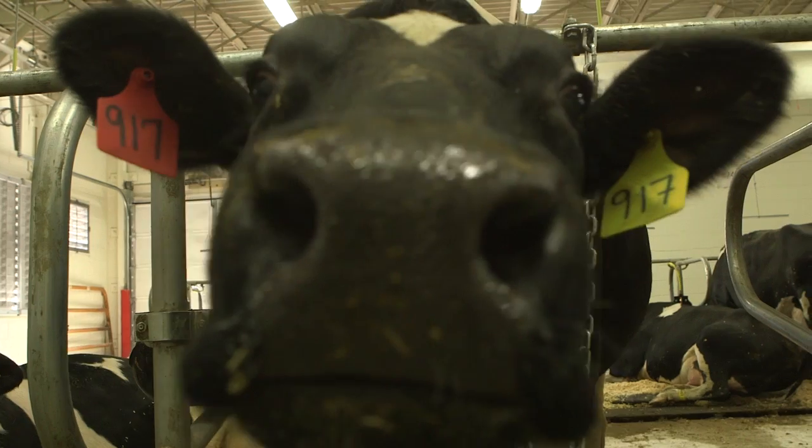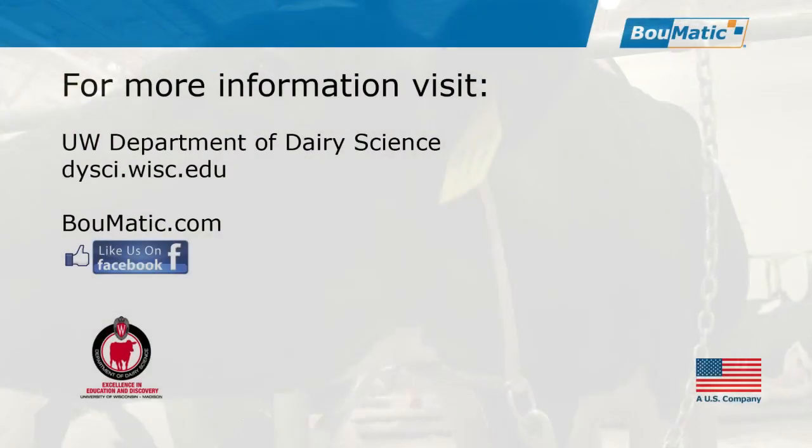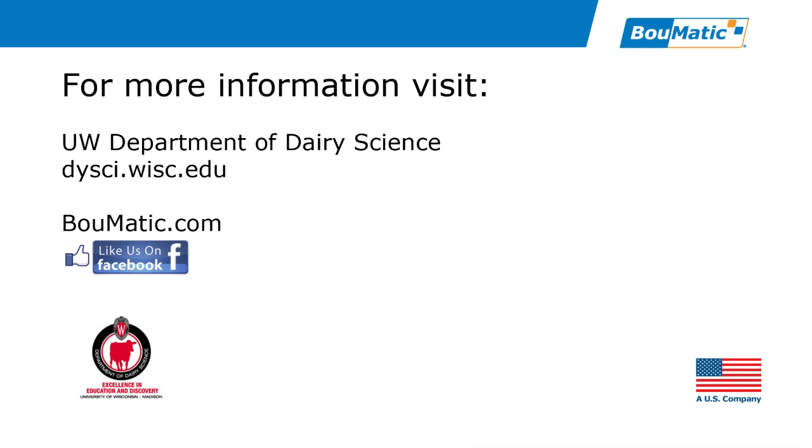Thank you for taking this virtual tour of the Bomatic Milking Center at the University of Wisconsin, Bomatic's latest effort to support the development of the world's future dairy leaders. For more information on the Dairy Cattle Center, visit the University's website and stay involved with us through our Facebook page and Bomatic.com. Thank you.